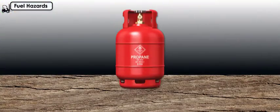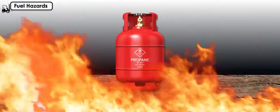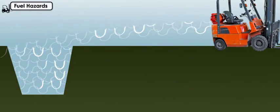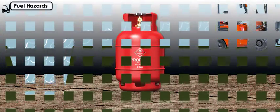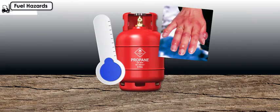The main hazard of liquid propane gas, or LPG, forklifts is the propane's extreme flammability. It's also heavier than air, so propane can form pockets in low-lying areas. Liquid propane is also extremely cold and can cause severe damage when it contacts skin.